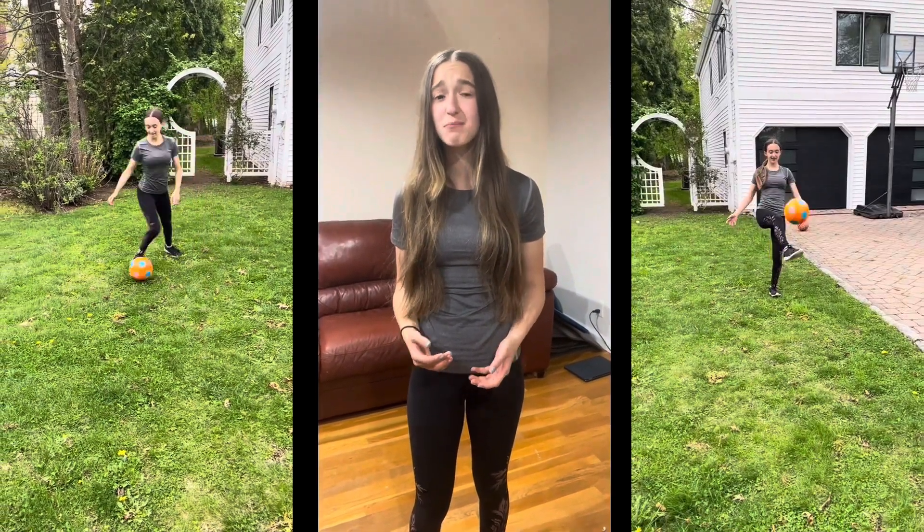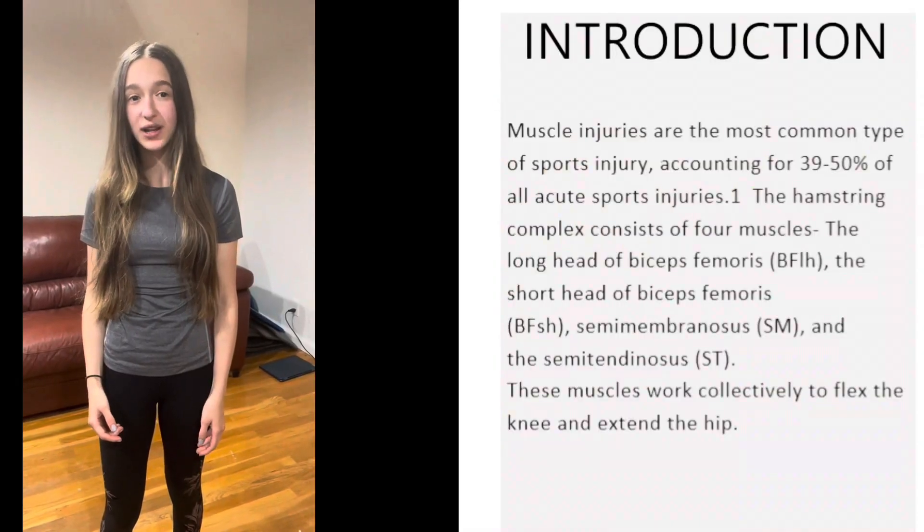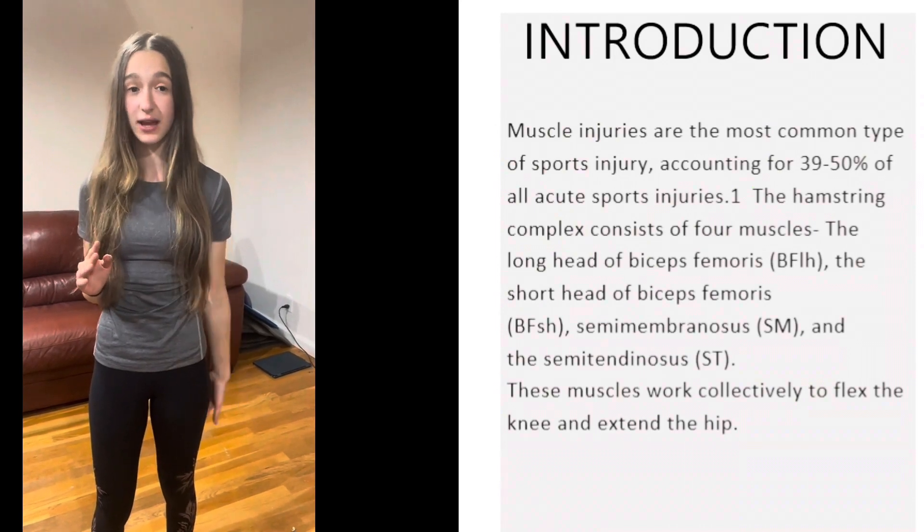We take our ability to move around for granted, but without a functioning hamstring, it might be impossible to perform these activities. Hello, I'm Annie Katz. The number one injury in track and field, basketball, baseball, and a whole host of other sports is in our hamstring.